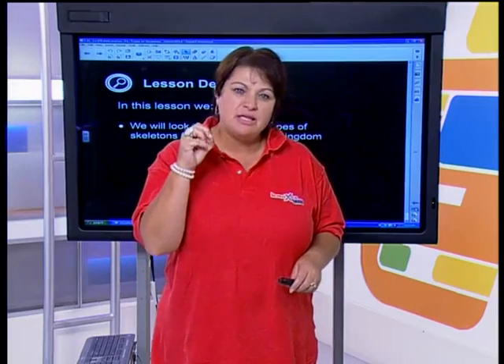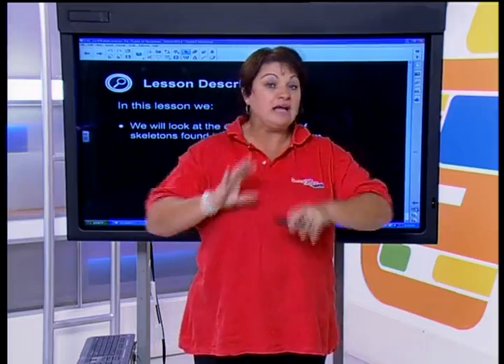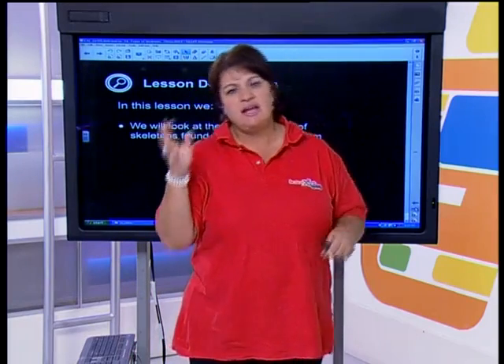Today we're just going to look at the different types of skeletal systems. You're also going to hear words like evolution and evolutionary trends — things you might not be familiar with — but I'm just going to start planting the seeds, because at the end of the year we are going to do the history of life on Earth. We're giving you a little background so you can see where these skeletal systems come from from an evolutionary aspect.